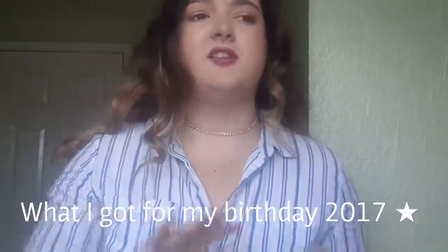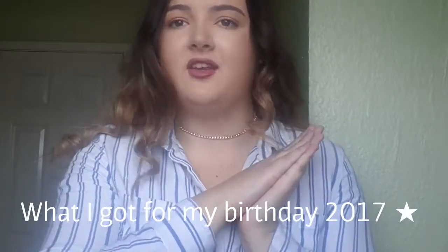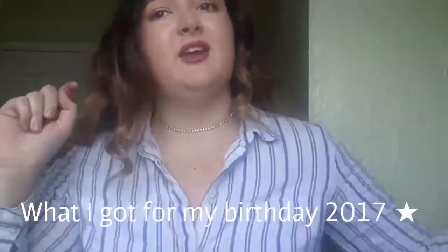Hello guys, welcome back to my channel. Today's video, as I said in my vlog, will be what I got for my birthday 2017. In case none of you knew, it was my birthday on Saturday and I turned 18, which is literally amazing — so hooray for me.